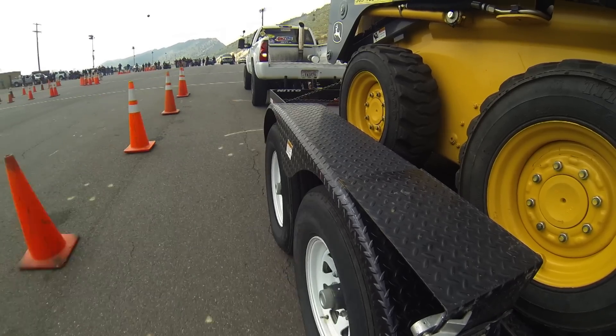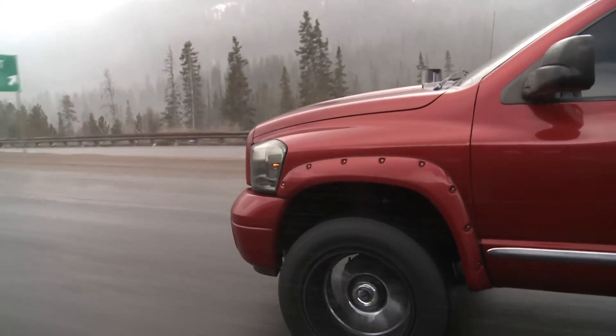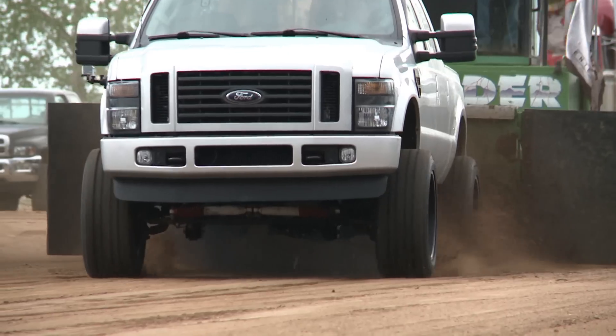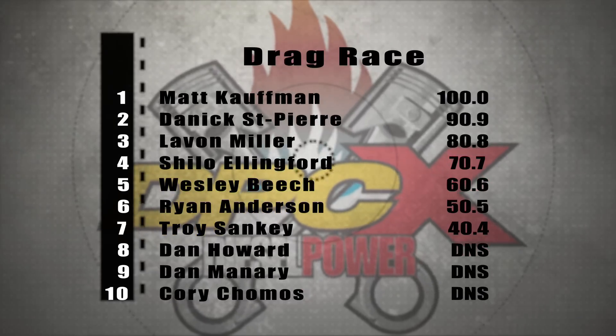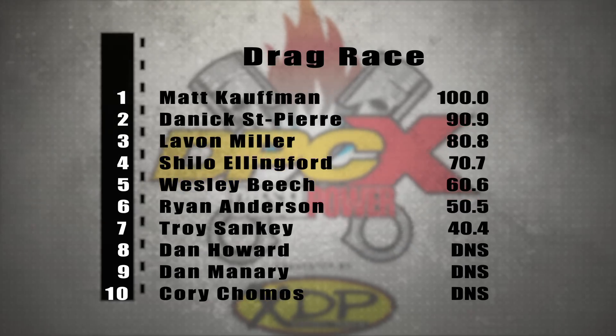We had three events here today, three winners. Going into the final day — the cruise into the Rocky Mountains and then the sled pull. People are going to find out how close it is and leave nothing on the table — it's going to be an exciting round tomorrow. LeVon Miller came in third, Danik St. Pierre came in second, and Matt Kaufman — who put on a great driving performance at Vandermeer in that red Cummins-powered Ram pickup — is your drag racing winner.